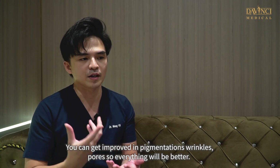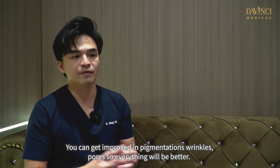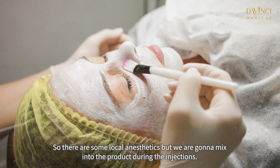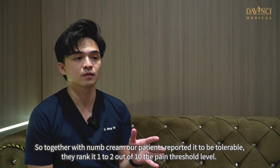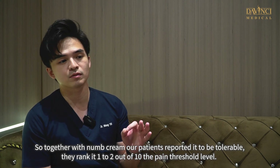You can get improvement in pigmentation, wrinkles, and pores — everything will be better. There are some local anesthetics mixed into the product during the injections, and together with numbing cream, our patients report it to be tolerable. They rank it one to two out of ten on the pain threshold level.